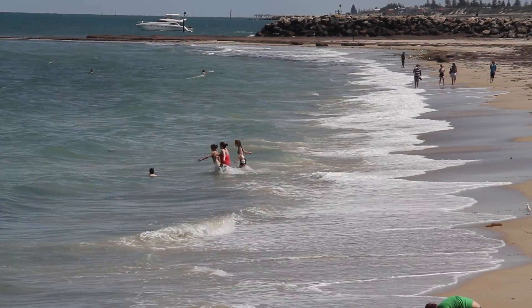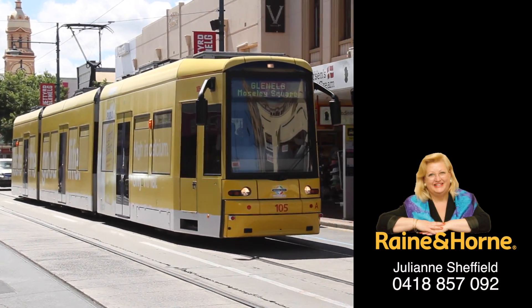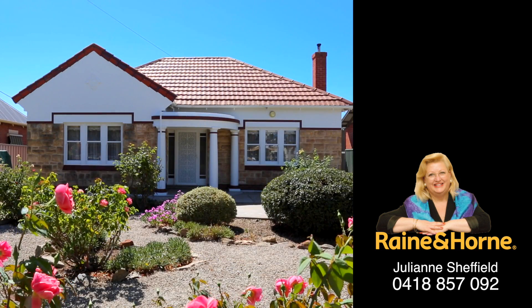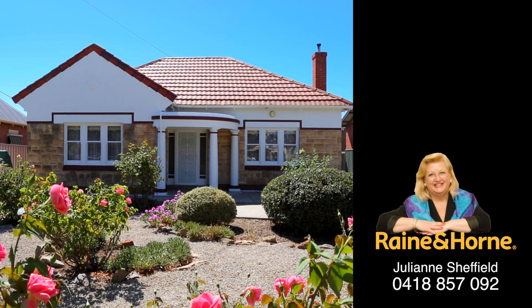For more details, please call Julianne Sheffield, Principal Raine and Horne Fullerton, 08 8379 7118 or 0418 857 02.